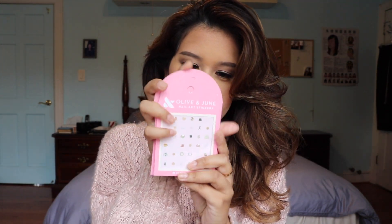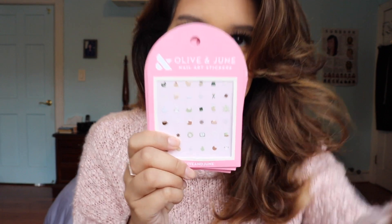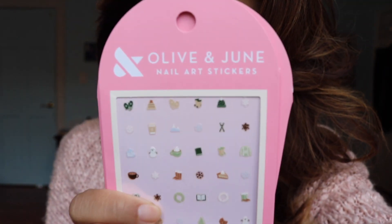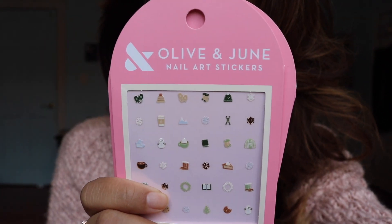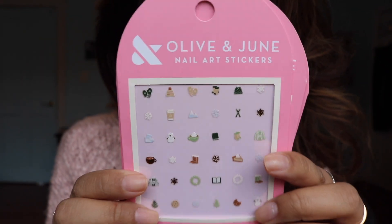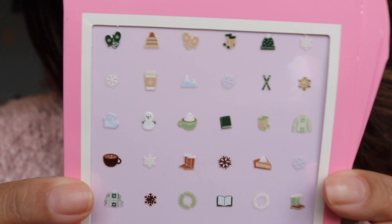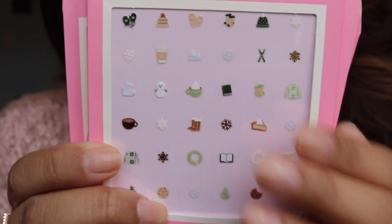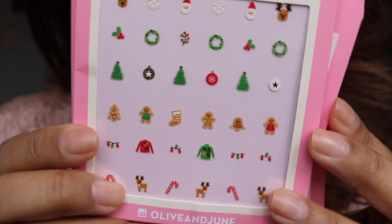Nail art stickers are always so fun to play with and these ones from Olive and June feel like a real treat. These are their stickers that come in a 36 pack — they are $7.50 on their website. You can also purchase them at Target and I just wanted to share these because they are too cute for words, so I'm going to zoom in. Please don't mind my nails at all.